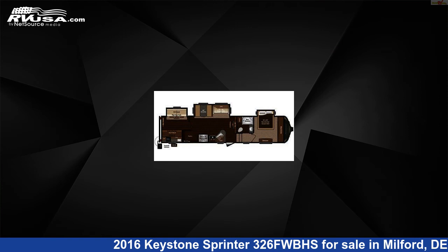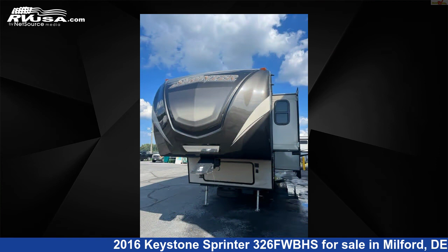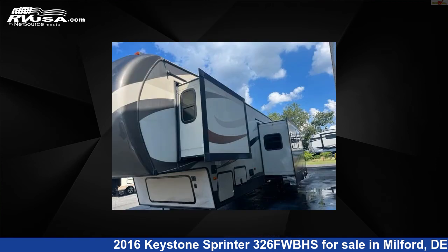This 2016 Keystone Sprinter 326FWBHS is a fifth-wheel RV. It is located in Milford, Delaware, 19963, and is offered for sale by Delmarva RV Center.